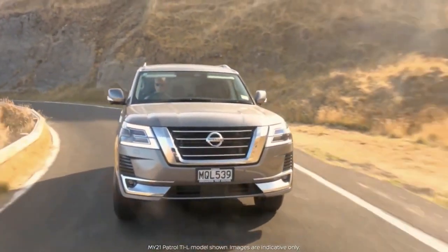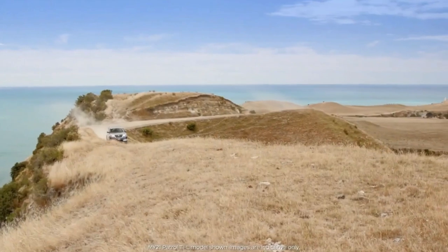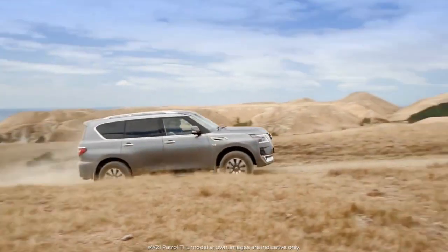Standard safety features include six airbags, anti-lock brakes, vehicle dynamic control, as well as front and rear parking sensors.